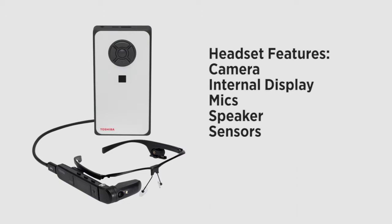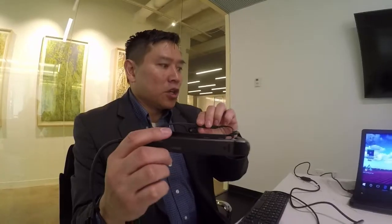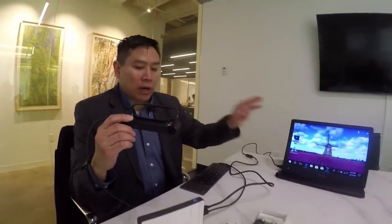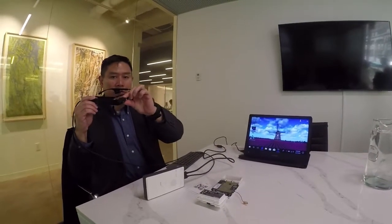It connects to the headset, which has a camera up front, a display on the inside, a couple of mics, and a speaker. Right now I've got a USB monitor plugged in so that you can see exactly what I'm seeing inside my tiny display over here.